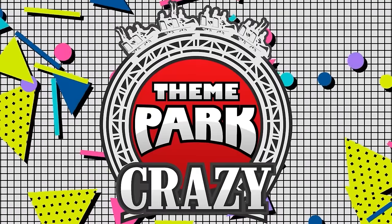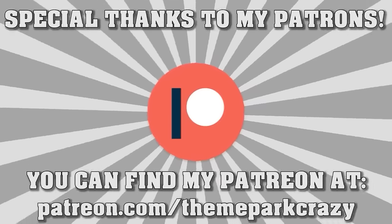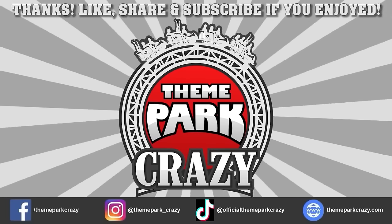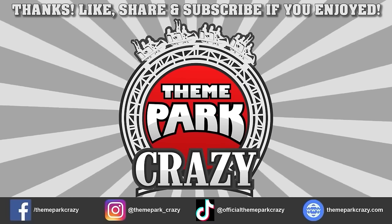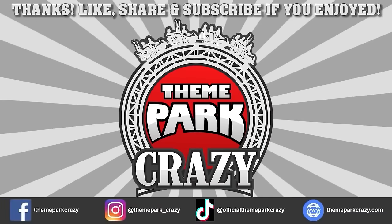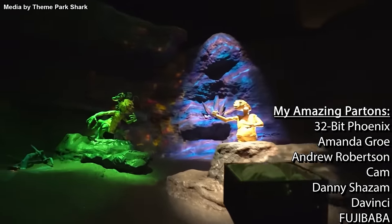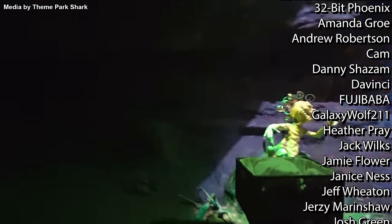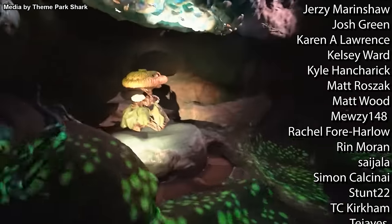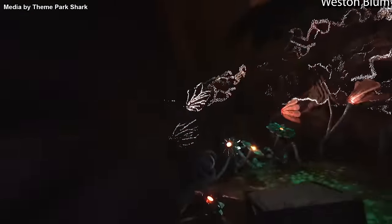Please note that inflammatory or spam comments will not be read. Thank you all so much. And if you want to support me on Patreon, you can do so at the link in the description. Thanks for watching everyone. Feel free to like, share, and subscribe. You can follow me on social media on Instagram and Facebook, or check out my website at ThemeParkCrazy.com. And I'm on TikTok. This is Theme Park Crazy and I'll see you all next time.